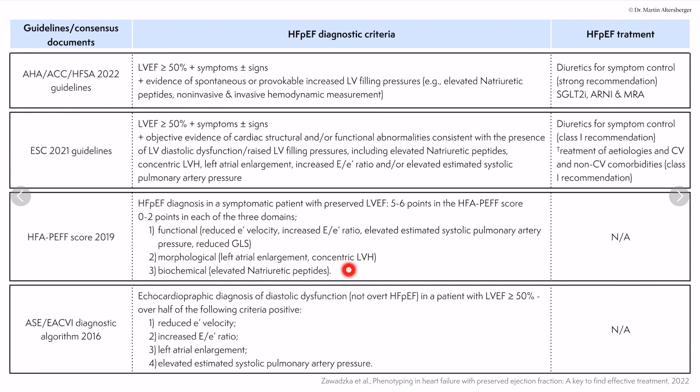A normal left ventricular ejection fraction but reduced global longitudinal strain can be measured with speckle tracking. There are plenty of videos about speckle tracking and global longitudinal strain available. Strain imaging is truly fascinating — if you have the software, try using strain imaging.